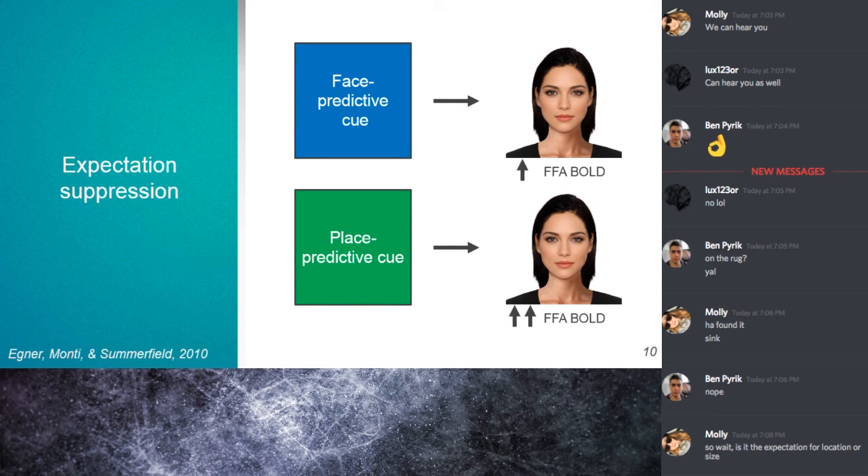When they see the blue square, there's activation in the fusiform face area before the face even appears. The face does appear and there's still increased activation — which makes sense since this is the area representing faces. But now let's say a green square indicates a place or building is about to appear. However, in this rare instance, the green square is followed by a face — going contrary to expectations. In that case there's no increase in FFA firing before the face, but when the face is presented, there's a very strong increase in FFA activation — more so than if the face had been preceded by the blue square.